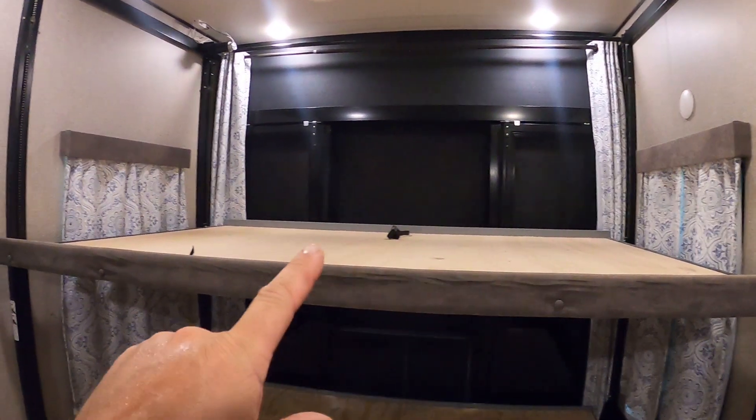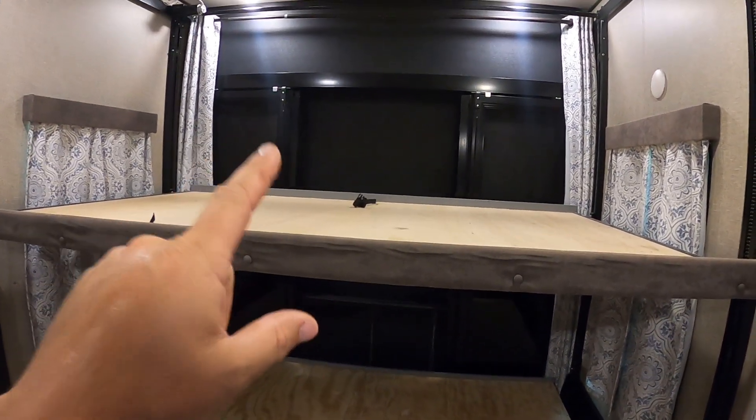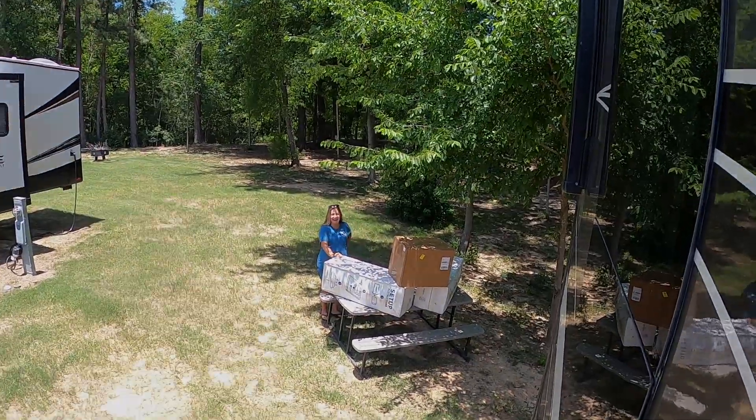Good morning and welcome back. In our last video we showed you us modifying our Happy Jack bed system so we're going to have two full-size queen beds. Today the package came in — that's the reason why we did all this. It's outside right now. Everybody look at Lisa, she's inspecting the packages — we're about to come over there and show you.